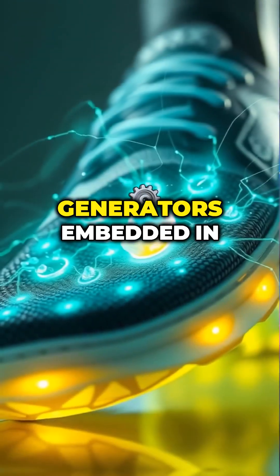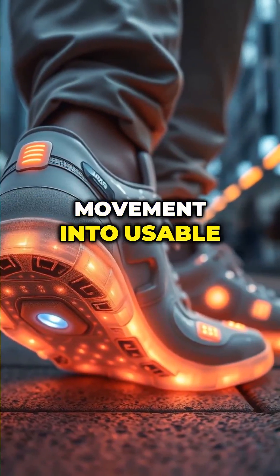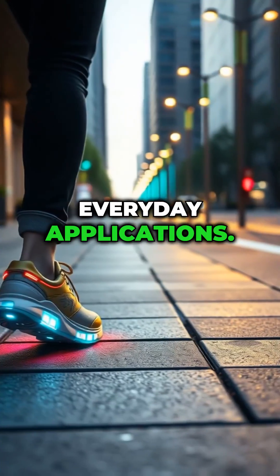Tiny piezoelectric generators embedded in shoe soles can transform this movement into usable power. This technology has incredible potential for everyday applications. For instance,